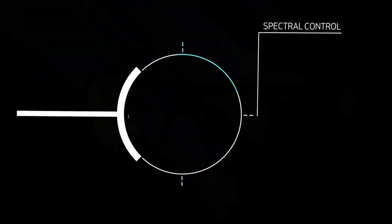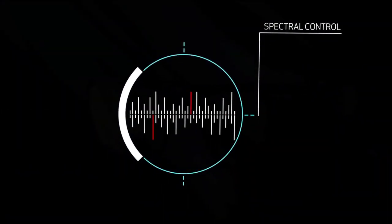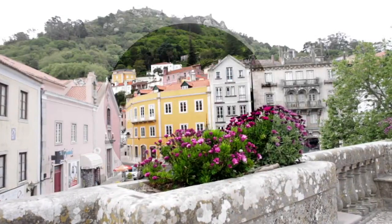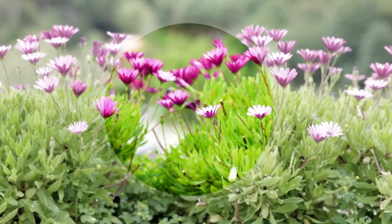Spectral control works like a visual equalizer by selectively removing the light wavelengths that cause color alteration. The result is a richer, more colorful, and more enhanced view of the world around you.